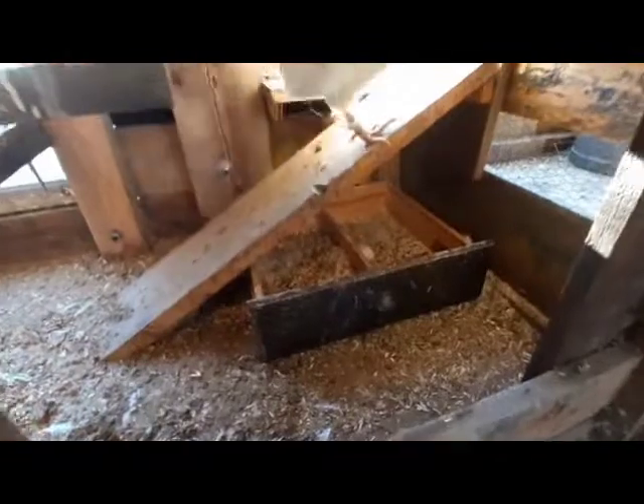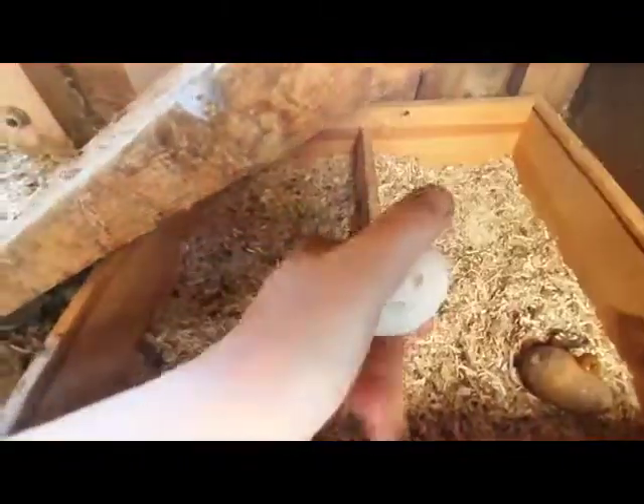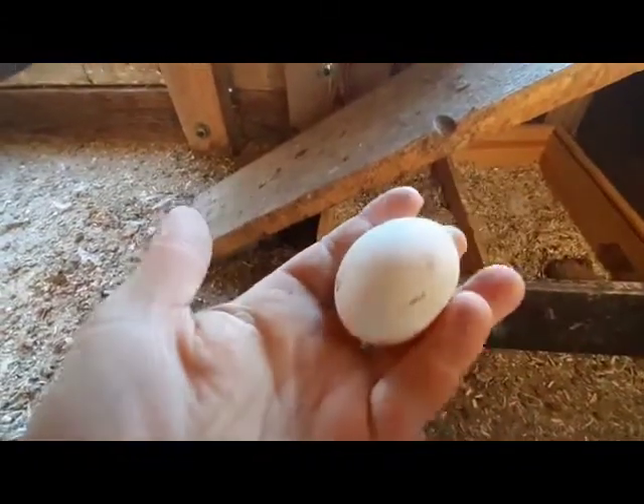En ce qui concerne les œufs, la poule Houdan pond des œufs blancs d'environ 65 g, à raison d'une moyenne de 130 œufs par an. Chez moi, la ponte commence en général en février pour finir vers le mois de septembre.